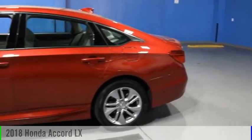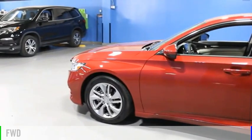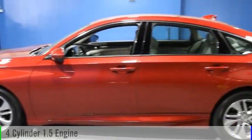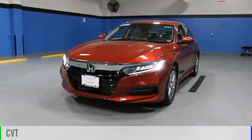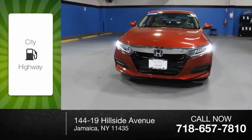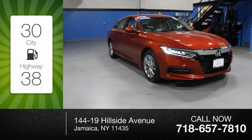You are going to love the 2018 Accord. This vehicle is powered by a front-wheel drive, four-cylinder, 1.5-liter engine, and comes with a continuously variable transmission. Great fuel efficiency saves you money by requiring fewer trips to the gas station.